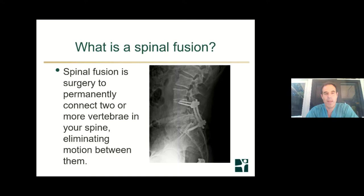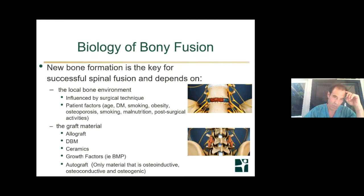So what is spinal fusion? Spinal fusion is really permanently connecting two or more vertebra in your spine, eliminating the motion between them. As you can see on this image, the bone has really grown between the vertebra and made it one solid piece.